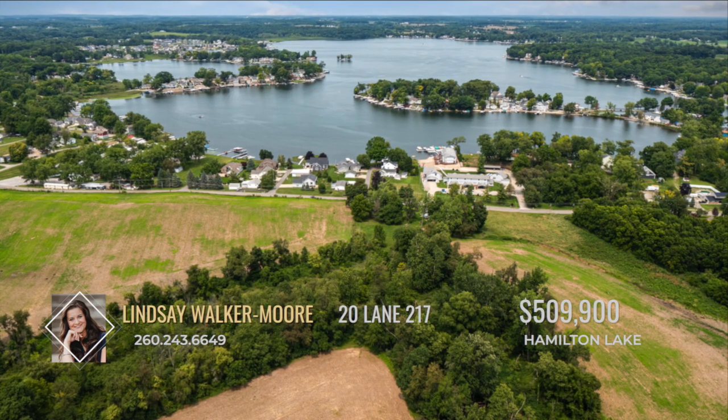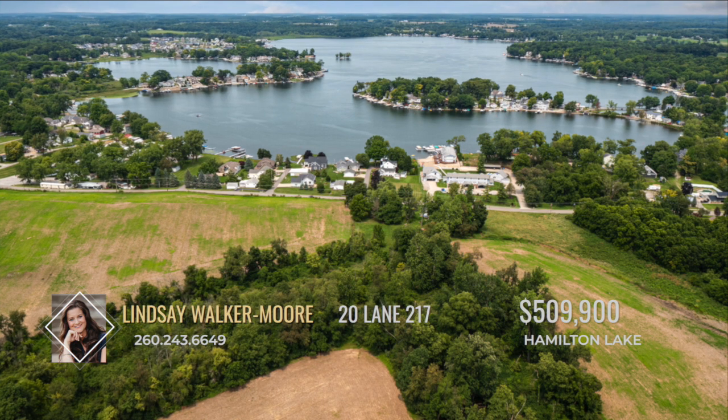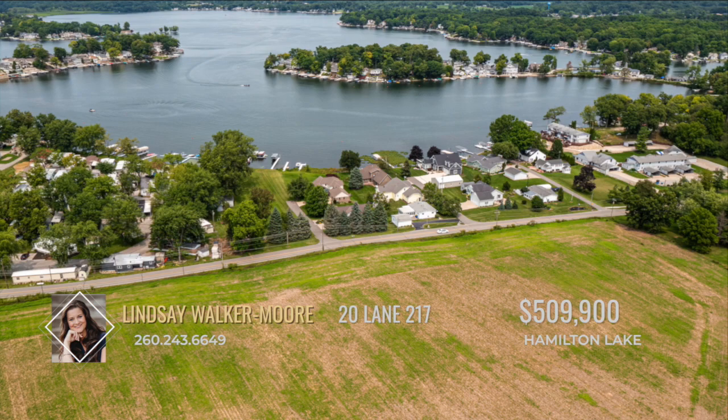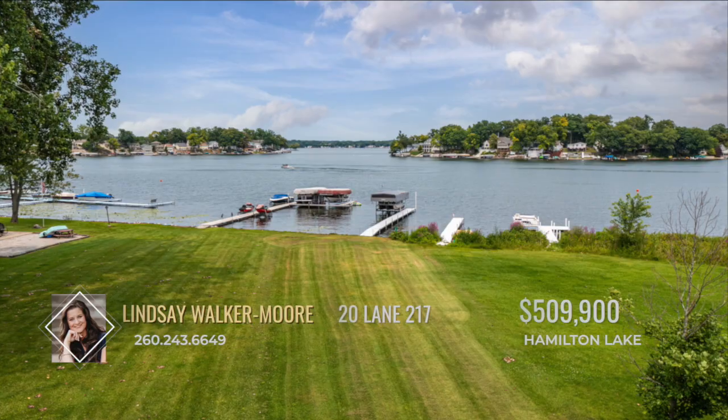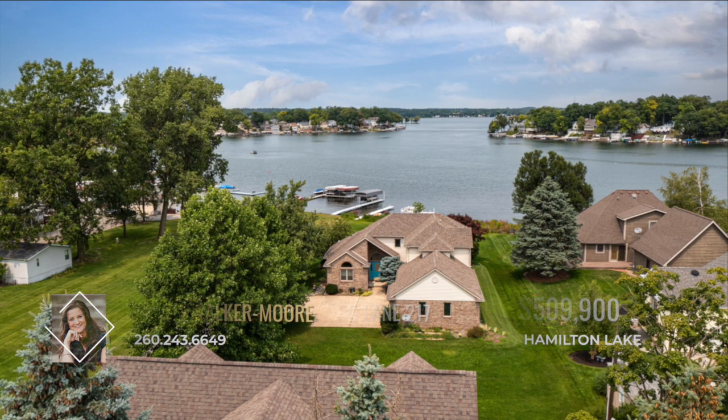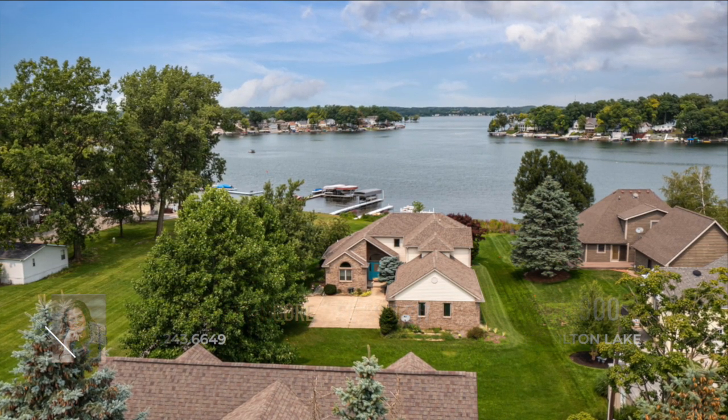Hamilton Lake's golf cart friendly environment allows easy exploration of the town, accessible by boat, golf cart, or car. For a nature enthusiast, Fish Creek walking trails are within arm's reach. Contact Lindsey Walker Moore for more information.